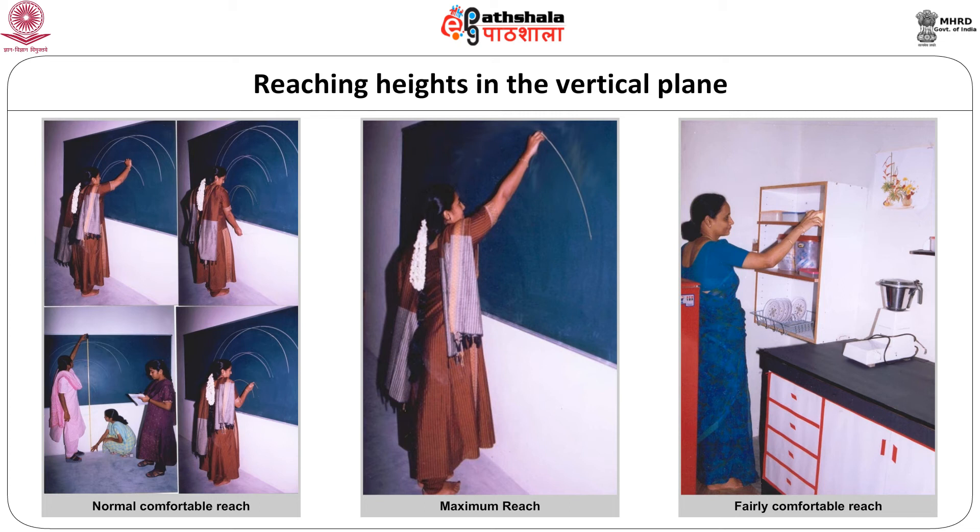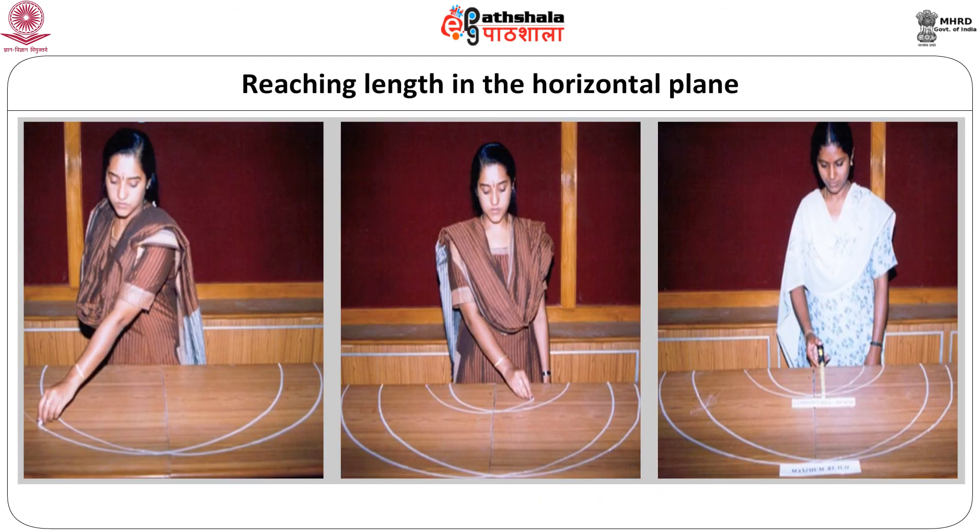Fairly comfortable reach is earmarked between the normal and maximum reach, with the upper arm raised to be parallel to the floor and arcs drawn in a similar manner. This determines the level to store utensils and the type of built-in storage shelves found in Indian households. Reaching length in the horizontal plane includes normal comfortable reach and maximum reach, done in front of a table in a standing posture, determining the width of the counters. Normal comfortable reach is determined by drawing arcs with the forearms extended and the upper arms hanging naturally; the overlapping section of arcs is the area where work can be done most conveniently. Maximum reach arcs are drawn with arms fully extended from the shoulder, and the area beyond this indicates where work cannot be done without disturbing the posture.